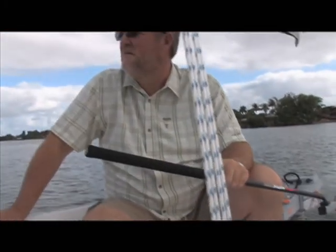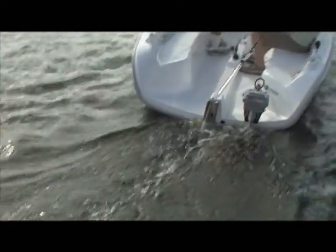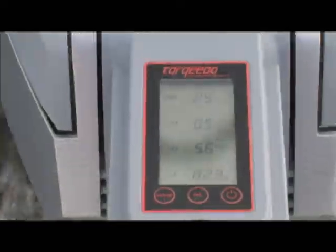Keith Lamar purchased a Torqeedo Travel electric outboard motor for his day sailor. This Torqeedo outboard offers performance comparable to my old gasoline outboard, but it's quieter, cleaner, and easier to handle. What I like best about it is the fact that it's got a built-in GPS receiver. This gives me constant speed over ground and range remaining at my current speed.